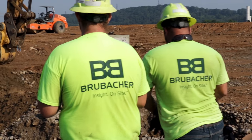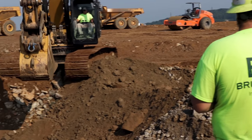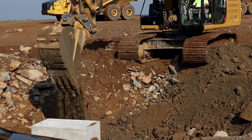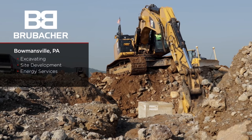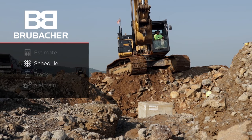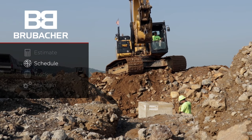Everything in one way, shape, or form comes through this office — whether it's equipment, manpower, trucking, everything — comes through here to try to make the field run as smooth as possible.